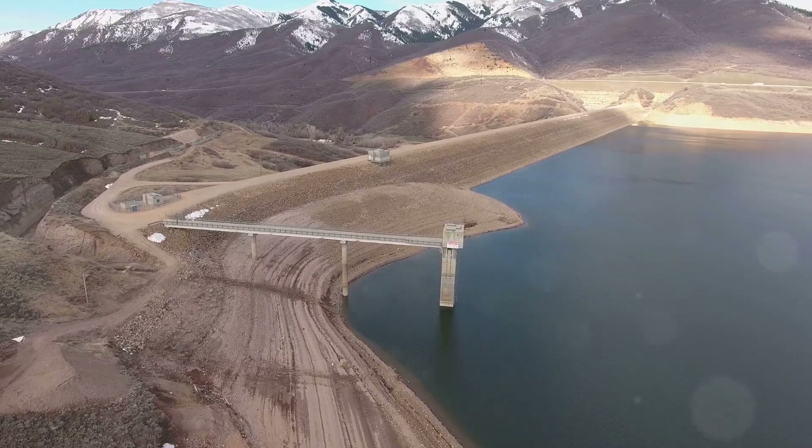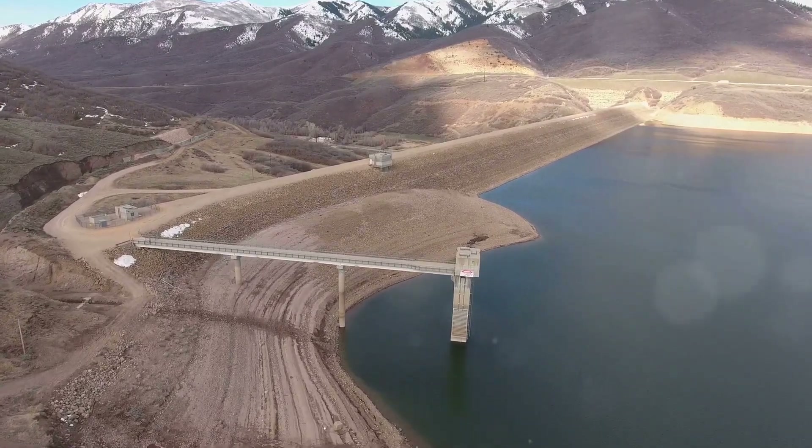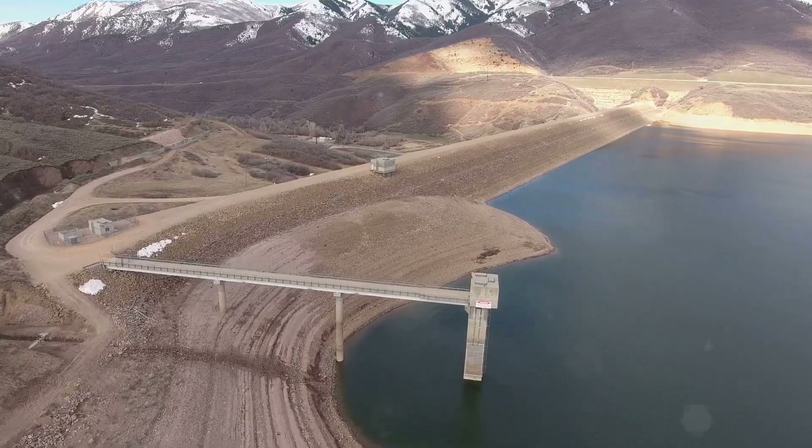Today I'm diving into one of the most ambitious infrastructure projects in human history: the South-North Water Diversion Project in China. This $62 billion plan aims to transform the landscape of water distribution across the country.